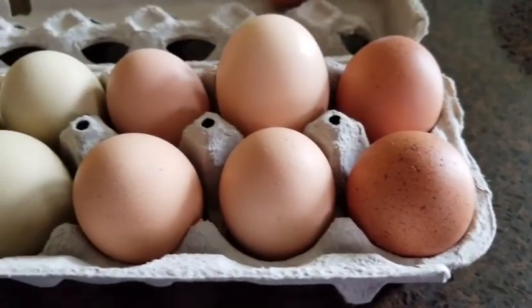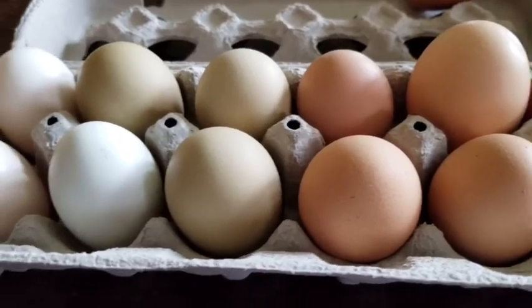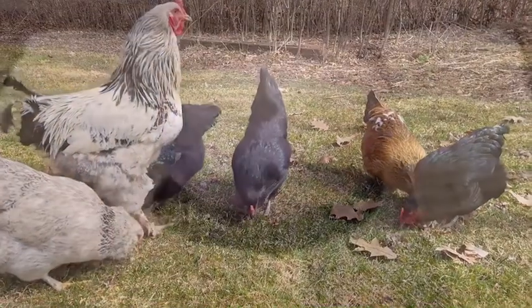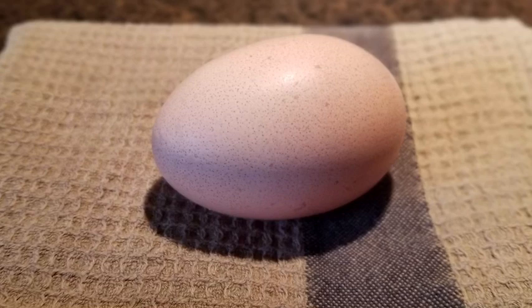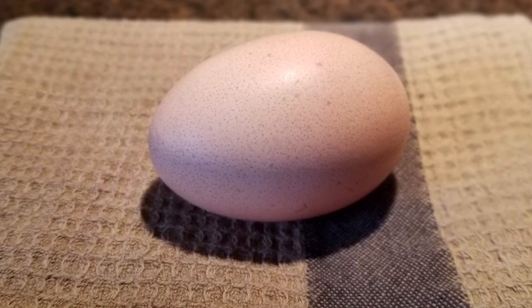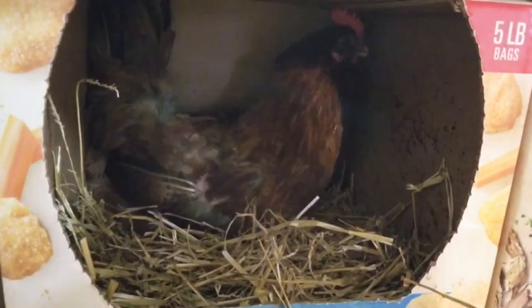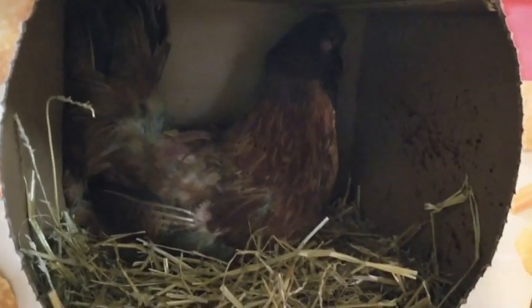Eggs come in all different colors — tan, brown, white, green, blue. Different kinds of chickens lay different colored eggs. The outside is called a shell. It's hard. It is both fragile and strong, and even though you can't see them, the shell is full of tiny holes which air can pass through. It's porous, just like the fabric of your shirt. It has to be hard enough for a hen to sit on it, yet fragile enough for a chick to be able to break free from it.